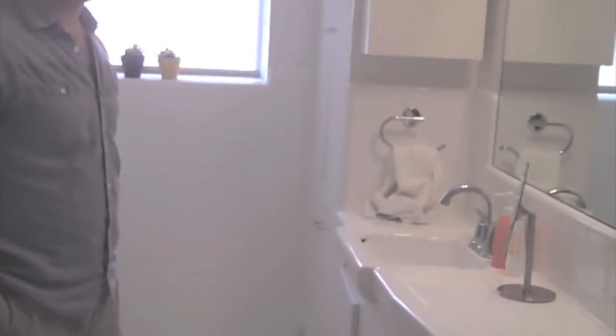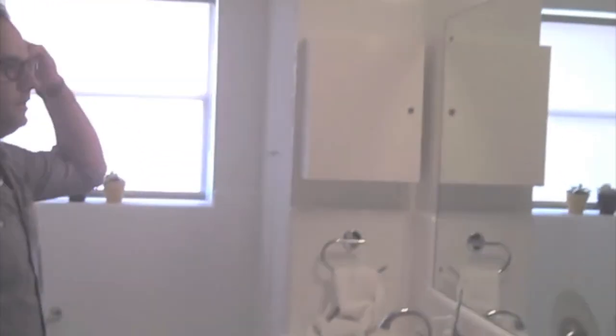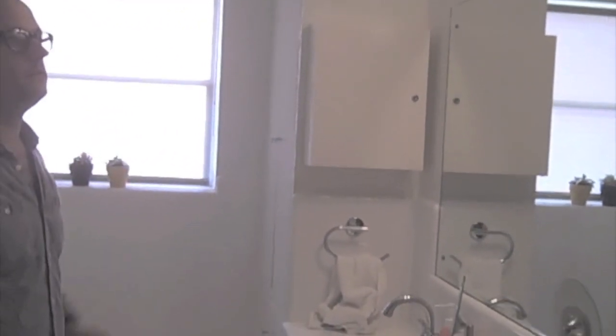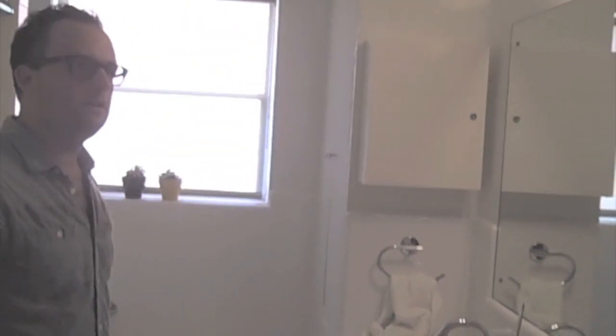This is a good-sized bath — we don't utilize it much, but again you'll notice the white theme carried into the bathroom here, and we had a lot of fun with this. It may seem minimal, but it is, and that's on purpose. We don't want to clutter with a lot of stuff; we want to be very clean, very simple.